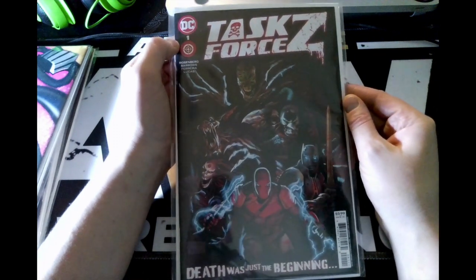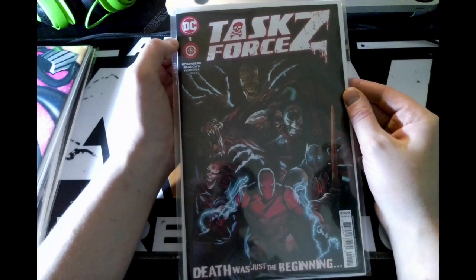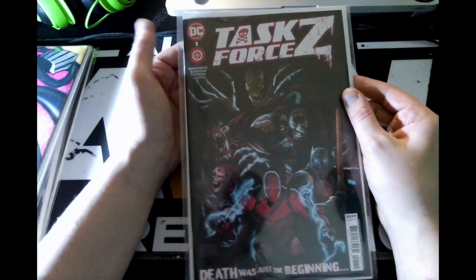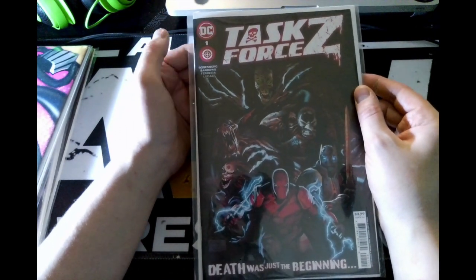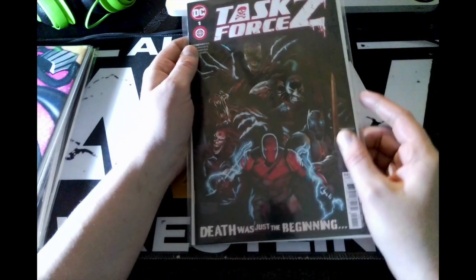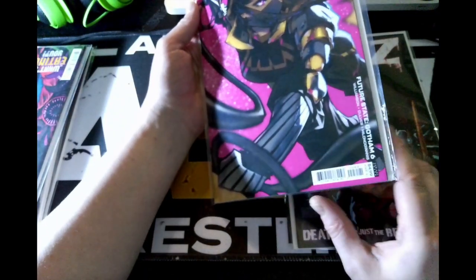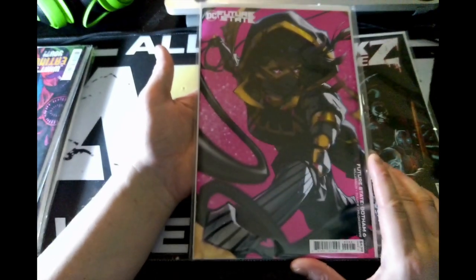Next up, this is issue one of Task Force Z. To me this feels like DC's version of Marvel's Suicide Squad concept, but then again I just remembered this might be another DC Comics 'DCeased' type book. I'll find out when I read it.